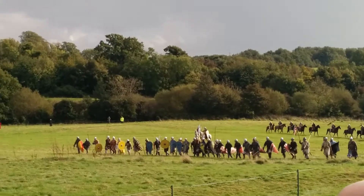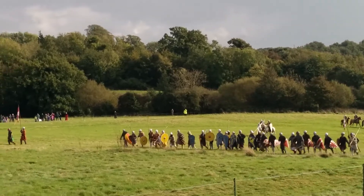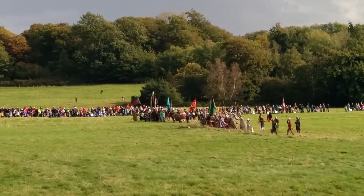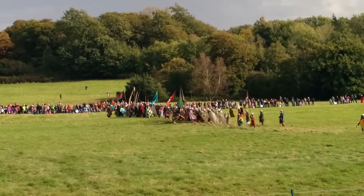William knows that he must attack now. He must defeat the English army today, and preferably he must kill Harold if he can.